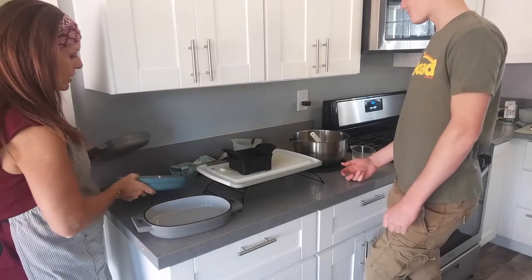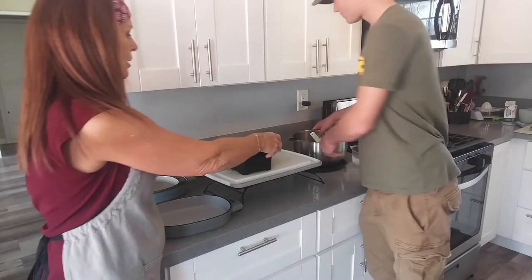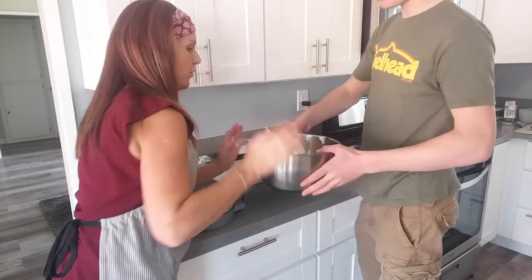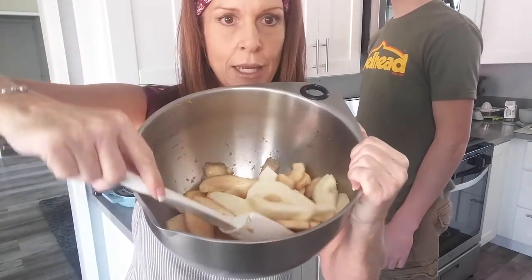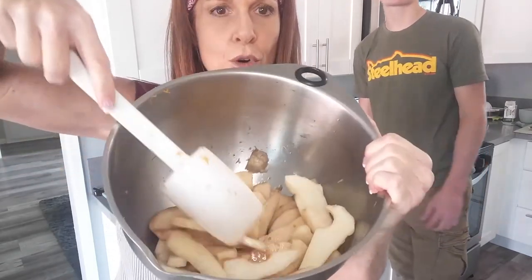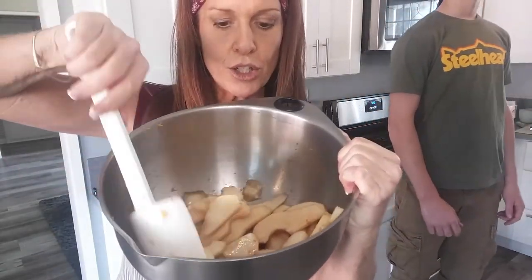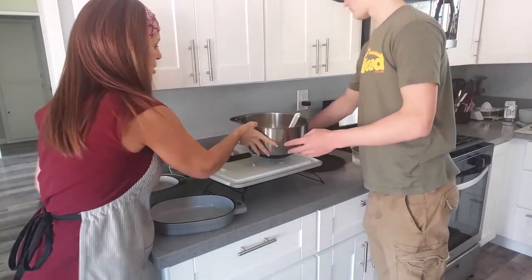Landon has his pears in the bowl now. We've already got some pomegranate juice, cinnamon, sugar, and a little bit of orange zest in there. We're going to add more orange zest and Landon is going to do that right now with our zester.